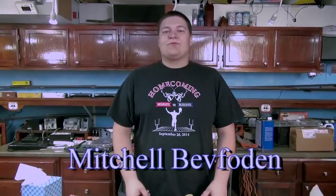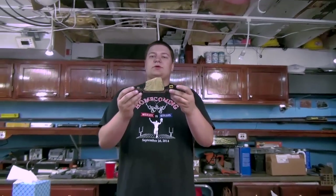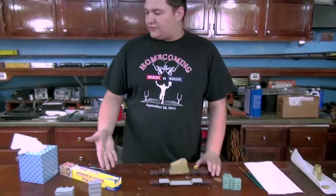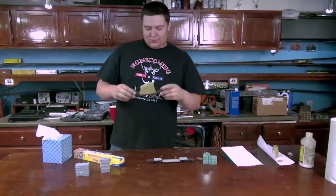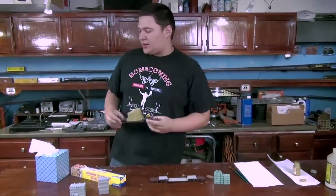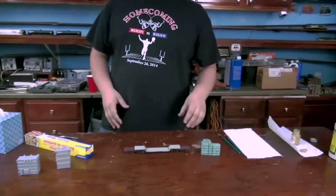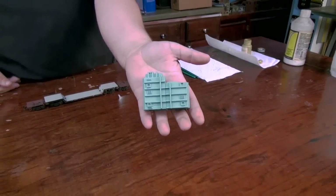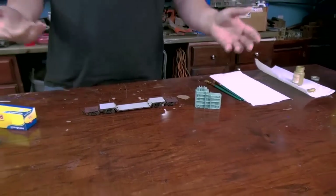Hi, I'm Mitchell Buffoden, and on this segment of What's Neat we're going to do some tarp loads on standard flat cars that you can find from stuff around your layout. To start, this is going to be the finished product, but I'll go into explaining that later. You're going to need a standard base for what you're going to tarp — this can be anything from something you've bought to something you've shaped from around your house.